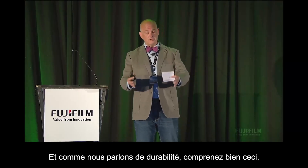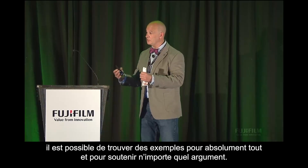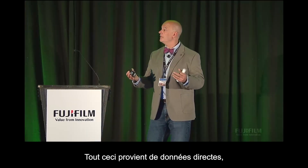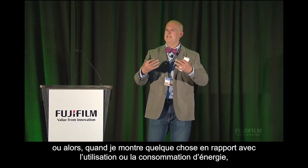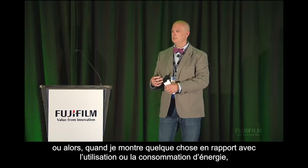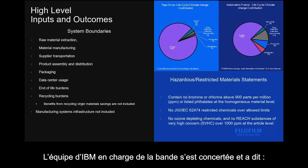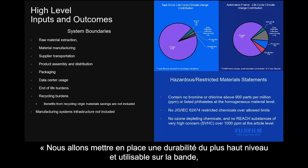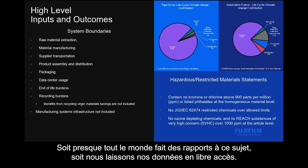As we talk about sustainability, it's important to understand you can find examples for absolutely anything to support any case. Everything in this is either derived from direct data, or where I'm displaying something talking about usage or energy consumption, they're averages. The IBM tape team sat down and said, we're going to do a high-level, very usable sustainability analysis on tape, and we'll be able to do compares with the rest of the industry because nearly everybody reports on this, or we have open data.